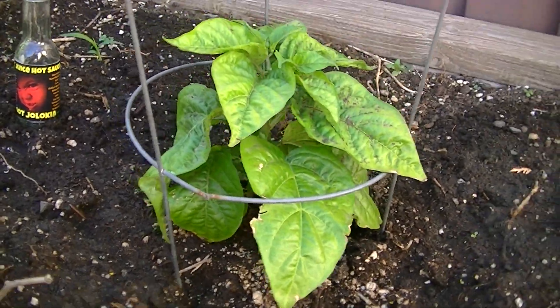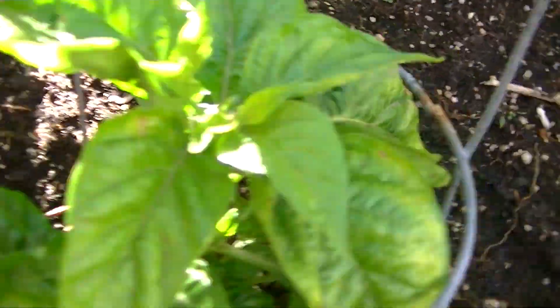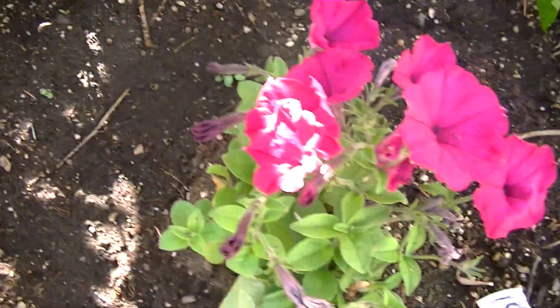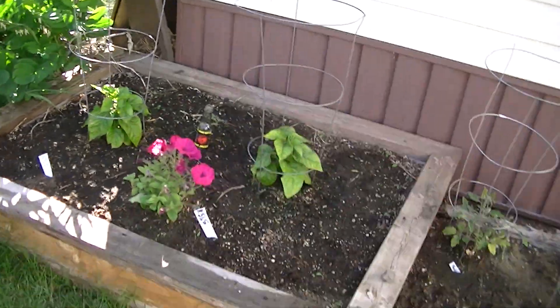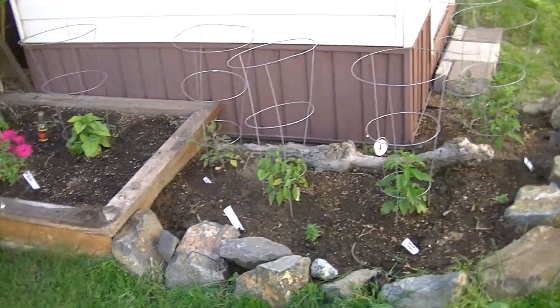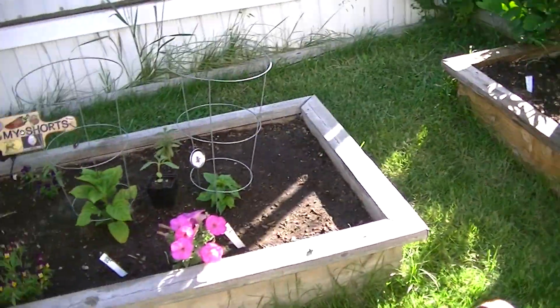Healthy-looking plants, nice big green healthy-looking leaves, some little blossoms forming on them. Happy little petunia to keep them company. Oh, I just kicked Luke Skywalker's helmet by accident! Here's an overview of those ones.